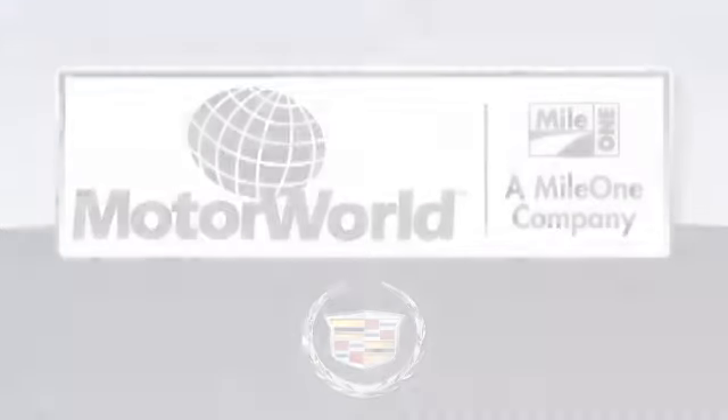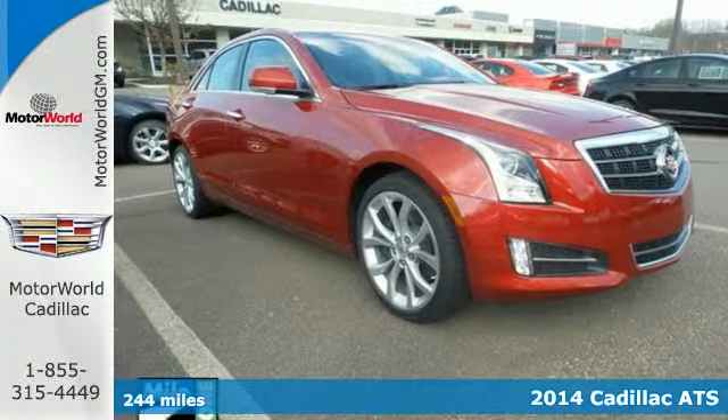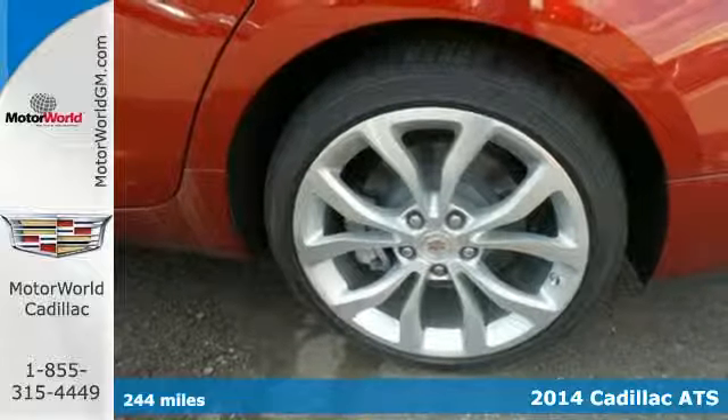Maya One Motor World Cadillac, here's the vehicle for you. It's a 2014 Cadillac ATS — form and function, style and substance.